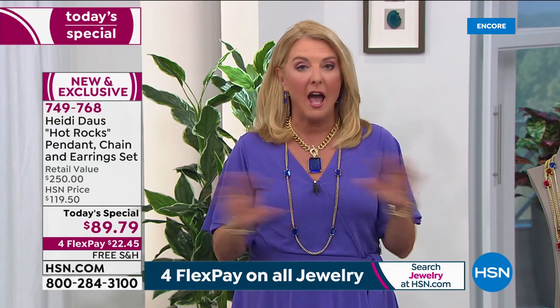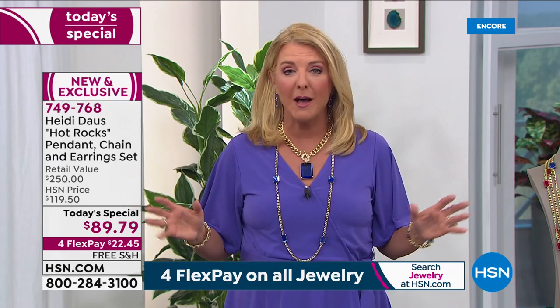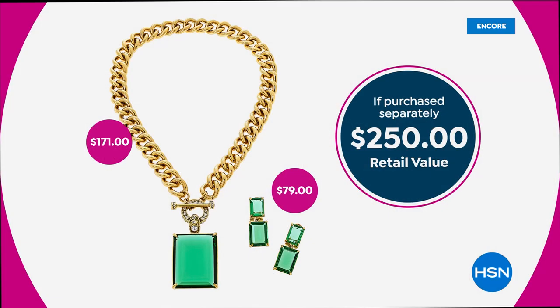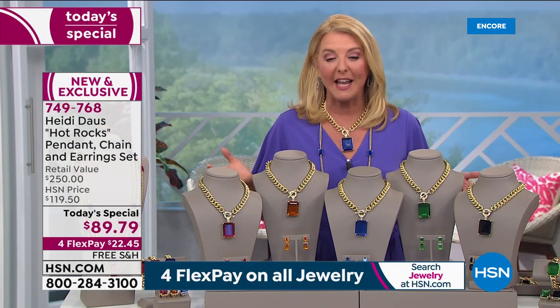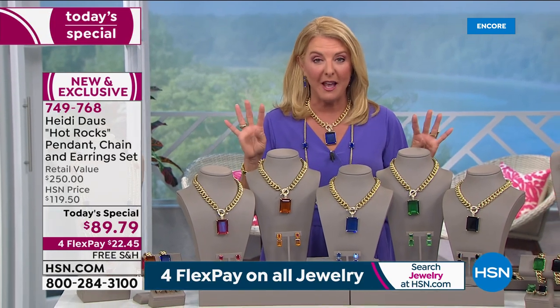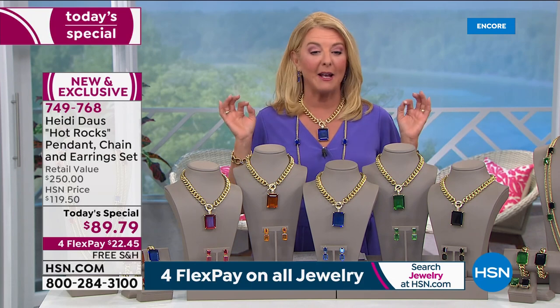The earrings, the chain necklace, and the enhancer pendant — all of this for $89.79. It is the lowest price on a set we've ever offered. Normally it would be $119. Just the necklace alone is $171 and the earrings are $79, so for $89.79 you're getting it all.